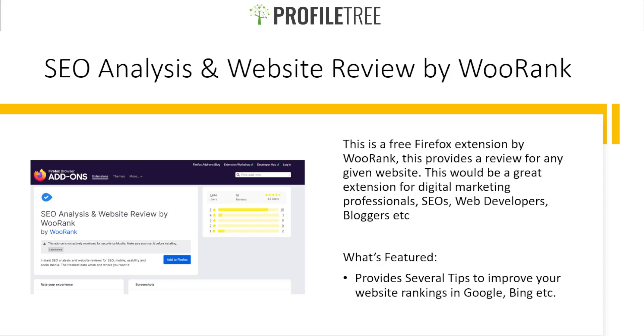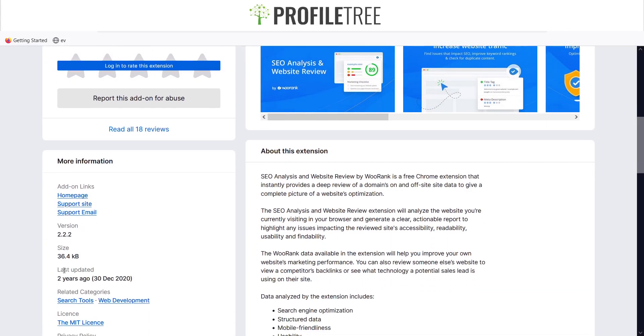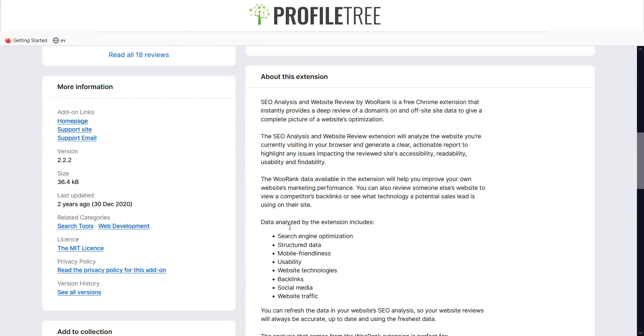Our next one is the SEO Analysis and Website Review by Wurank. This is a free Firefox extension that provides a review for any given website and would be great for anyone in digital marketing, SEO, web development, or blogging. It provides several tips to improve your website rankings in Google and Bing. It has around 3,874 users with a 4.5 rating out of 5 and 18 reviews. It was last updated around two years ago on the 30th of December 2020. Features include usability, mobile friendliness, structured data, SEO, backlinks, social media, and website traffic.